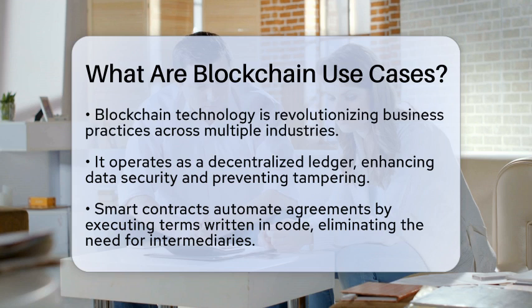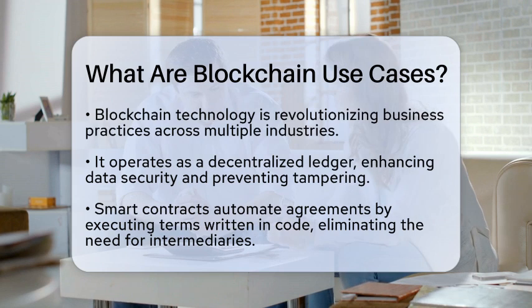First, let's talk about the decentralized ledger. Unlike traditional databases controlled by one entity, blockchain operates on a network of computers. This means that data is secure and tamper-proof, which is a game-changer for many sectors.